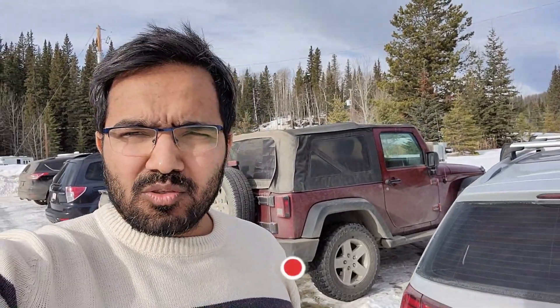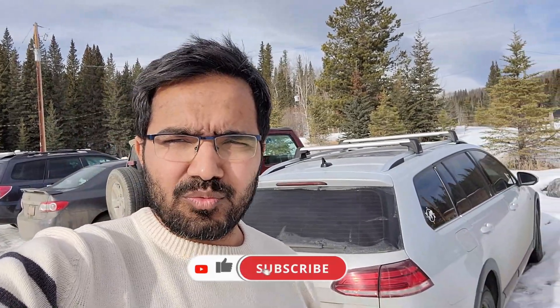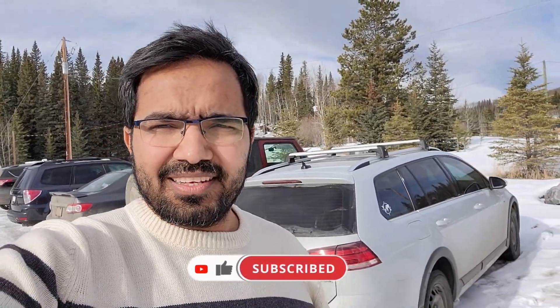We are back at the parking lot now. It was a pretty nice morning here with a really amazing view. Please subscribe to my channel if you like the video and we'll see you in the next one. Have a good day — bye-bye, take care.